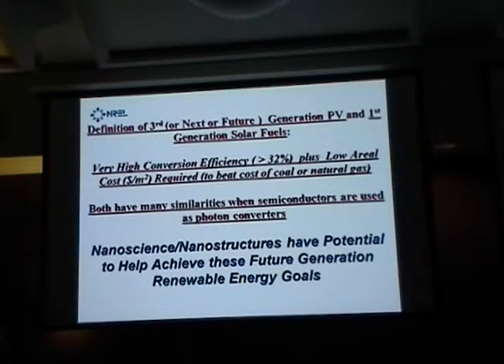The first thing I'd like to do is define what we mean by 'third' or 'next' or 'future generation.' Some people in the photovoltaics industry object to the term 'third generation' because it implies the first two generations — which are what exists today — like single crystal silicon, polycrystal silicon, thin film silicon, which is 93% of the commercial market, and compound semiconductors like cadmium telluride and copper indium gallium selenide as second generation. There are no third generation approaches that are actually commercialized.